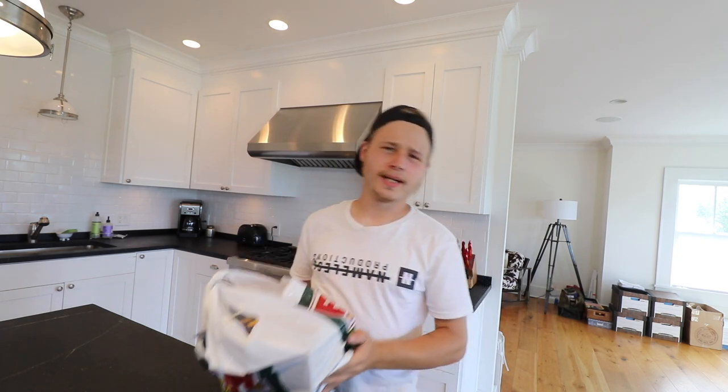Alright, I made it back, and I think I'm going to do the unboxing of the stuff I bought yesterday.